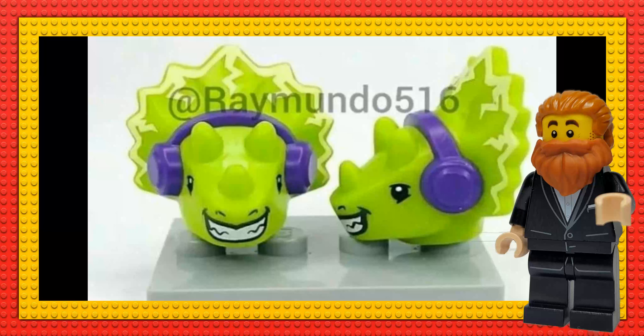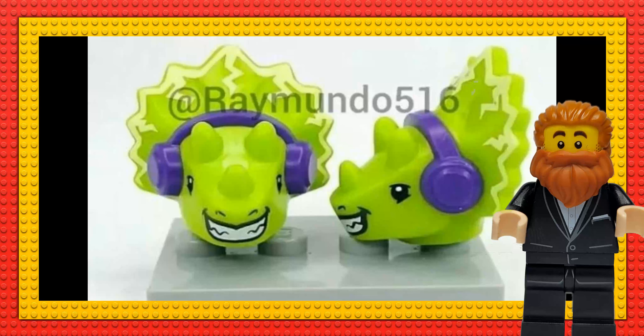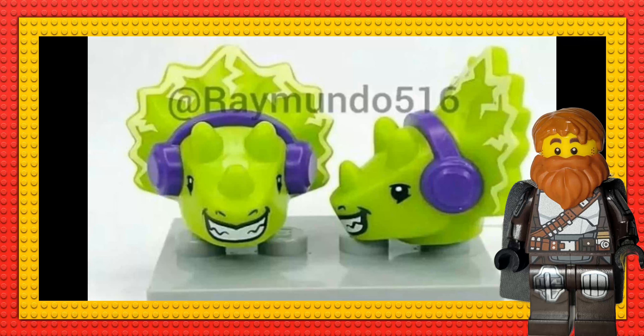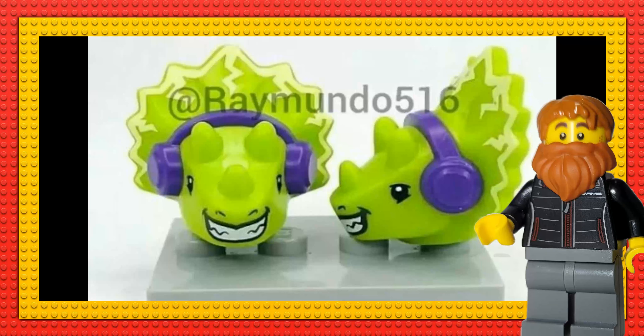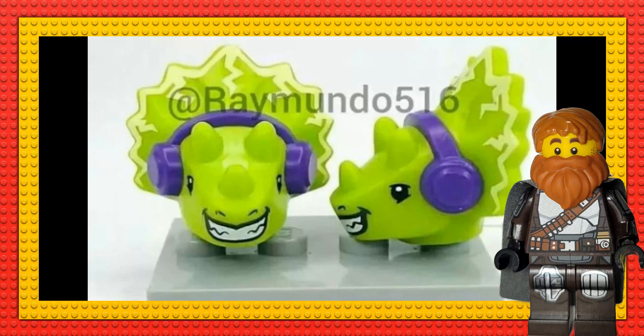Weirdly, alongside these Star Wars leaks, there's a potential scrapped LEGO video head — it's a Triceratops wearing headphones, which is a very cool unique minifigure head concept. The video minifigures were unique, fun, and really cool — it's just a shame the concept didn't work overall.